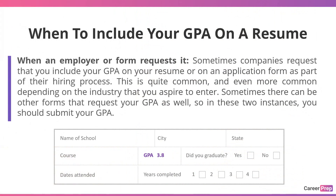When an employer or form requests it — sometimes companies request that you include your GPA on your resume or on an application form as part of their hiring process. This is quite common and even more common depending on the industry you aspire to enter. Sometimes there can be other forms that request your GPA as well. So in these instances, you should include your GPA.